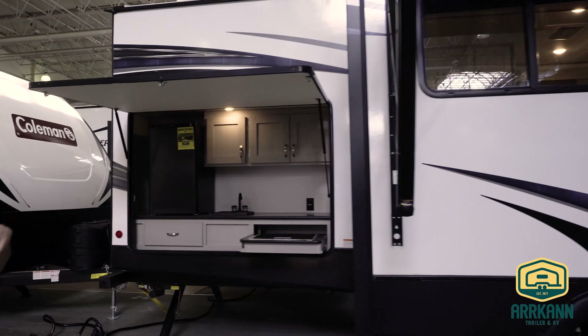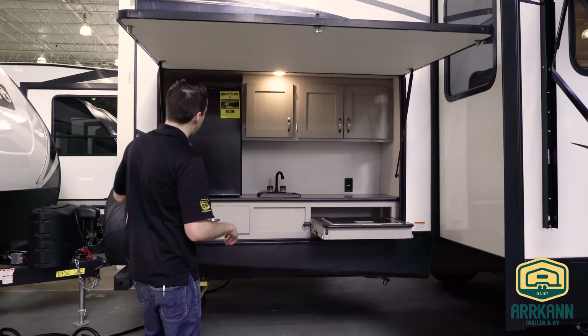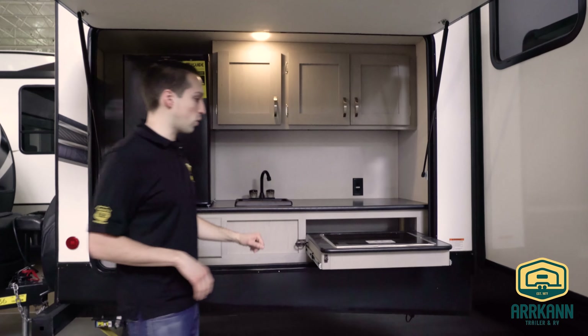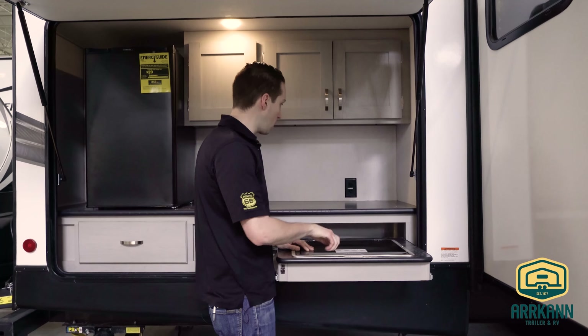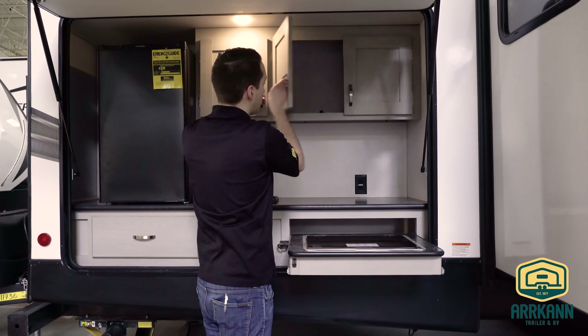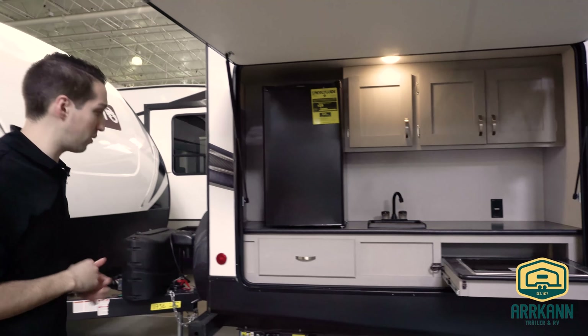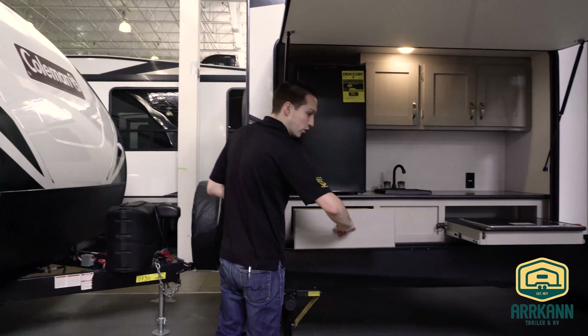Then you got of course your outside kitchen. La Crosse, they do it best. Nice big outside kitchen — you got the big fridge, everybody loves that. You got the built-in sink and the pull-out stove top. And then you got an outlet here, a couple cabinets. You can set up a nice bar, whether it's a breakfast bar or whatever you're into. There's a nice drawer for your utensils.